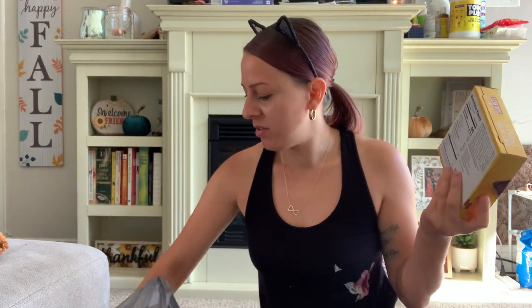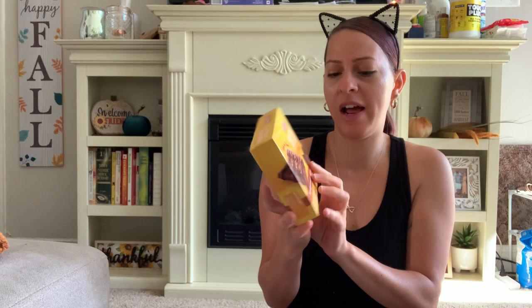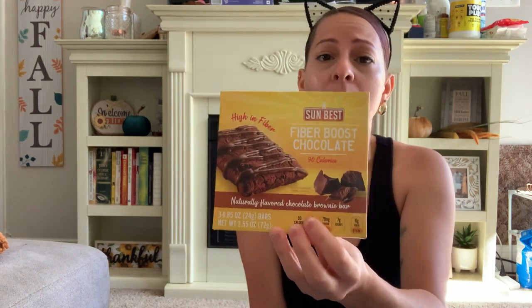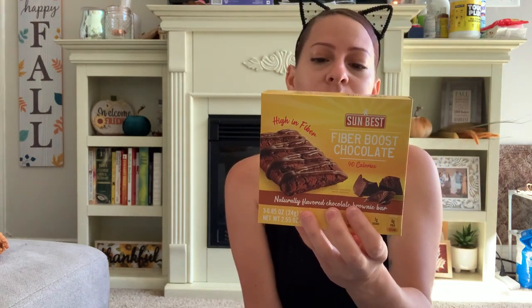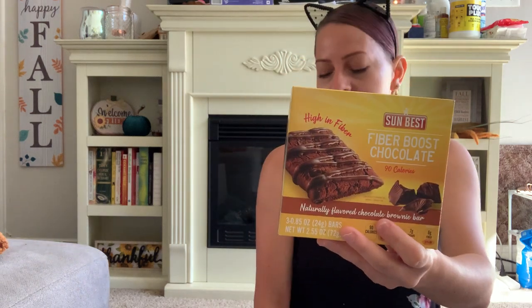I also picked up this Fiber Boost Chocolate by Sun Best — a naturally flavored chocolate brownie bar, high in fiber, 90 calories, three in a pack. This is new — I haven't seen this. Last time I hauled the lemon bar version and they were really good. I'm hoping these are just as good since it's chocolate. I also picked these up for kids in the morning when you need something quick and easy.